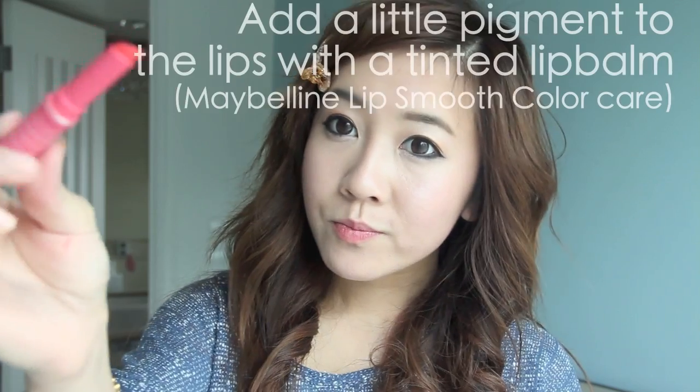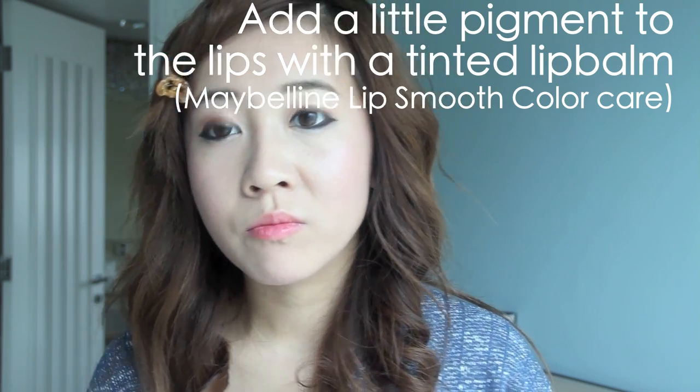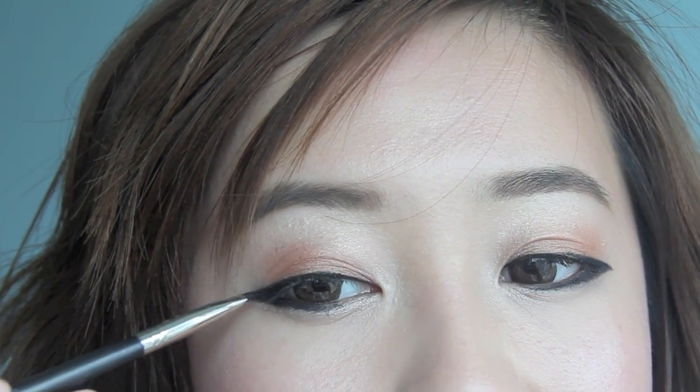Did you guys notice I didn't curl my lashes or apply mascara? Well, the logical reason behind it is because I forgot. Instead of lip stain, I'm going to wear a tinted lip balm instead because my lips are a little dry. So now this Korean inspired makeup is complete — very quick and easy to do. And if you want to elongate your eyes even more, feel free to do so.